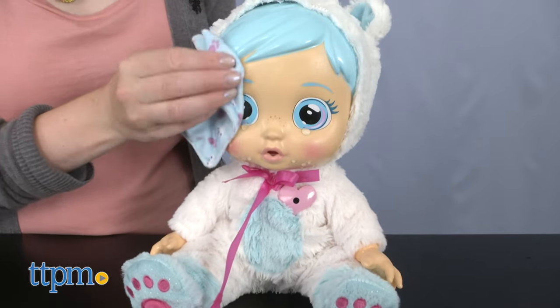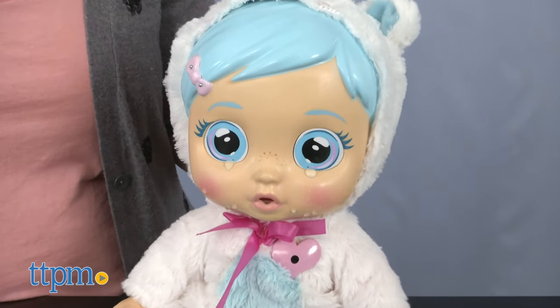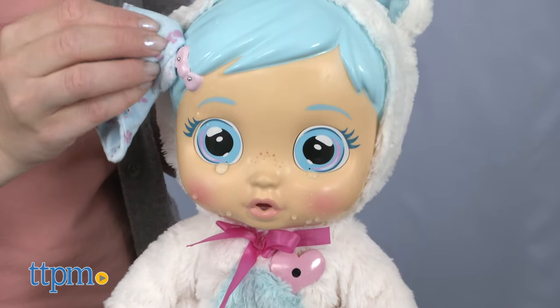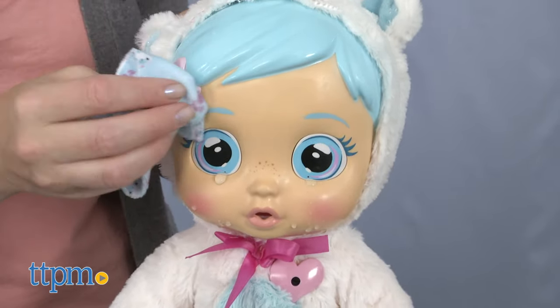You'll probably want to play with this in an area where it's okay for things to get wet. That said, I think little kids ages three and up will like taking care of baby Crystal. What do you guys think of this doll? Would it be a fun one for your little doctor? Tell me in the comments.